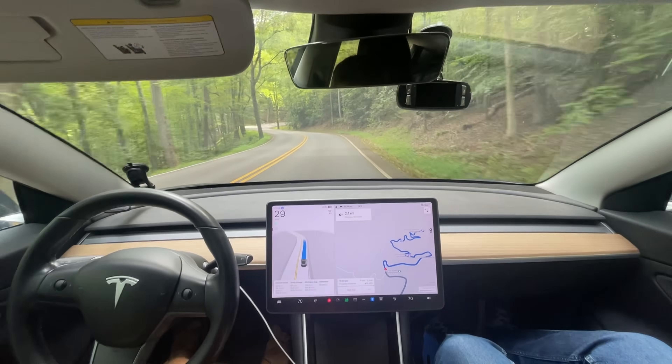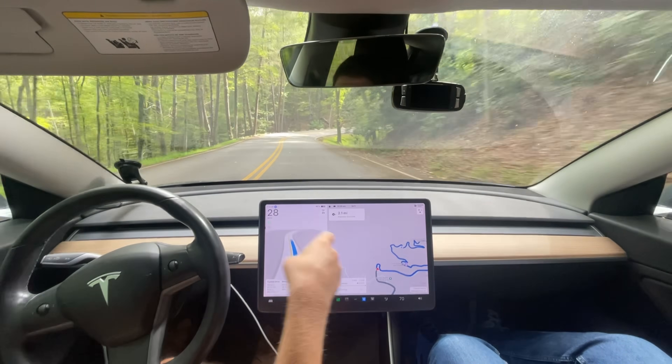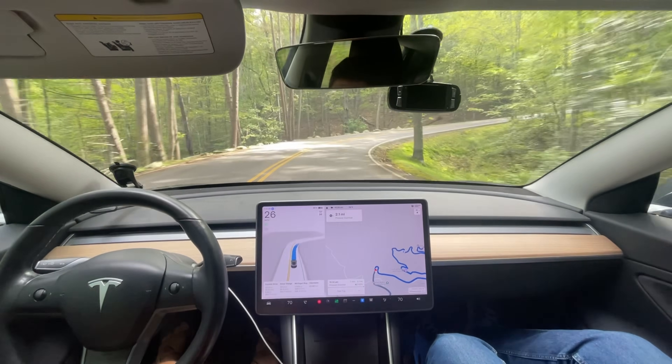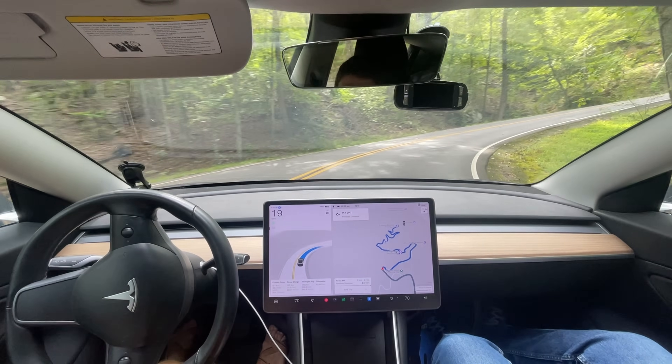Hey everyone, we are actually going back to the Pinnacle Overlook here in the Cumberland Gap. And I figured this time I'll go ahead and record this road with Full Self-Driving. Mom can give you a commentary too.